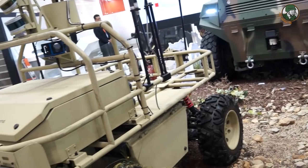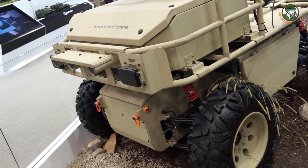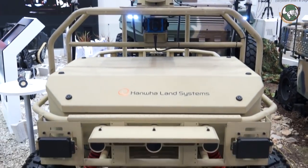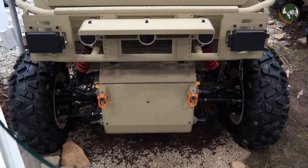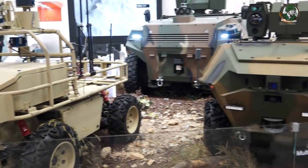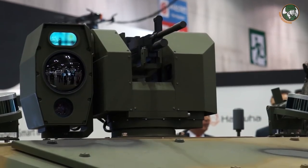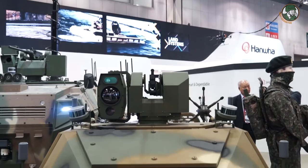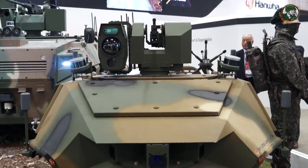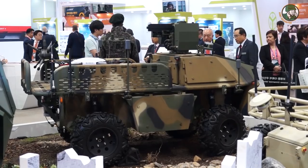The government observed that and was inspired by it, so they made a government project for the Korean army and we started this vehicle together with the Korean government. This vehicle tests the remote control weapon system, so it can be controlled remotely and it can also operate autonomously.